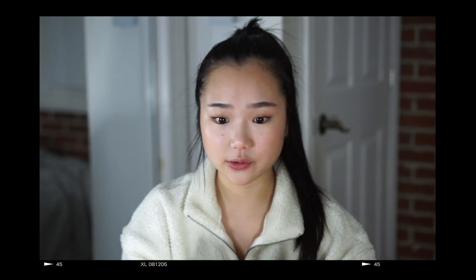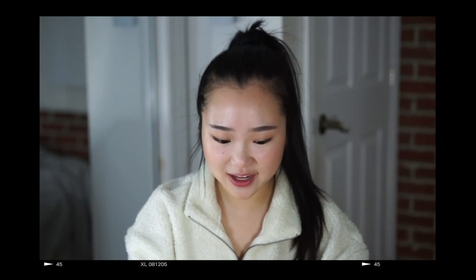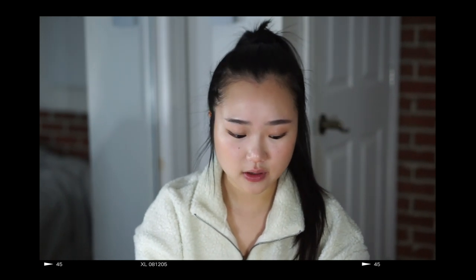I know I just uploaded a video a few days ago, but I just realized that Valentine's Day is this Thursday. So I have to upload this video before Valentine's Day and before spring break so you guys can get inspired and get any of these clothes if you want.